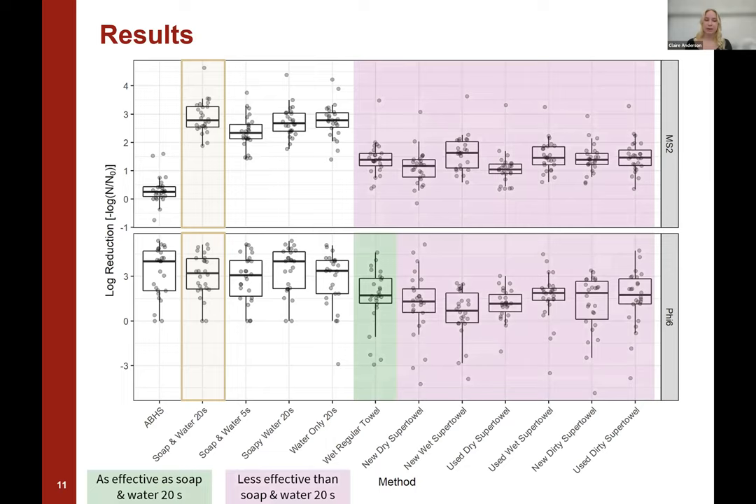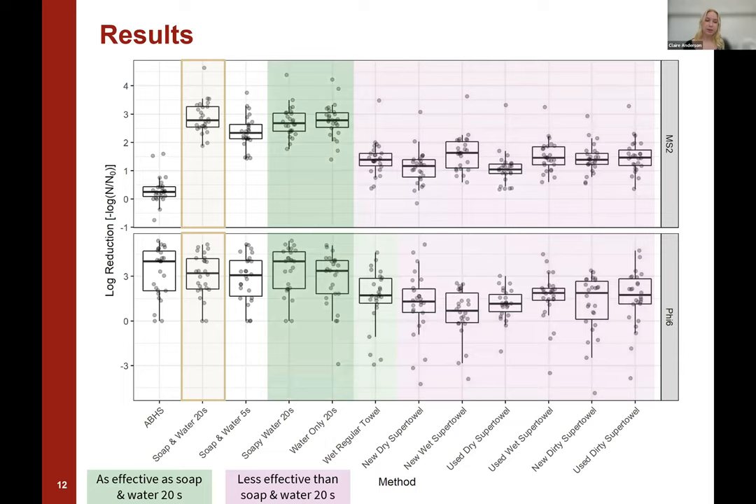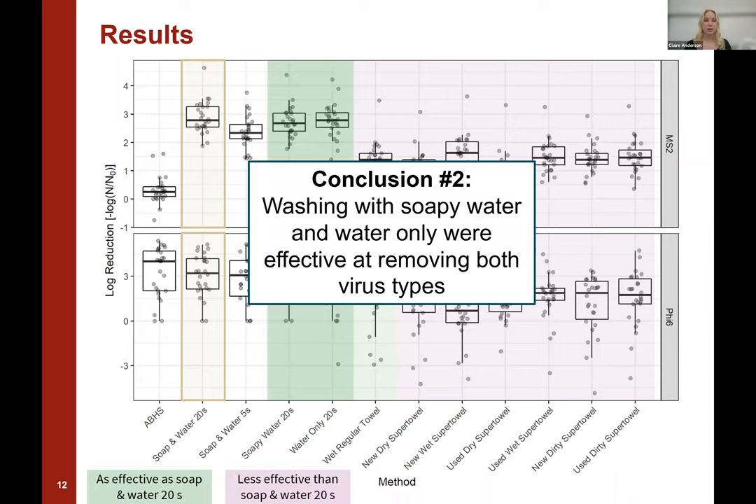Starting on the right-hand side of the graph, the block covering all of the towels includes both the regular towel and the super towel. The pink or purple shaded areas indicate alternatives that were less effective than soap and water for 20 seconds, and the green shaded areas indicate where the alternative was as effective as soap and water for 20 seconds. From our data, we concluded that washing with a towel was not consistently effective at removing either type of virus. Moving to the next two alternatives — soapy water for 20 seconds and water only for 20 seconds — we found these were as effective as soap and water for 20 seconds for both viruses. Our second conclusion was that washing with soapy water and water only were both effective at removing both types of viruses.